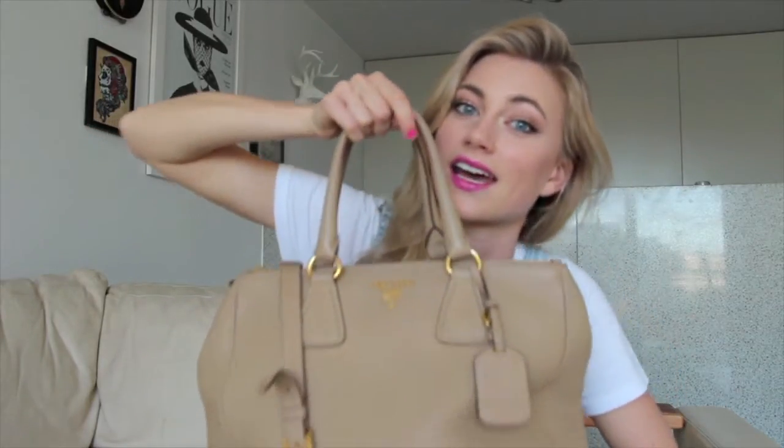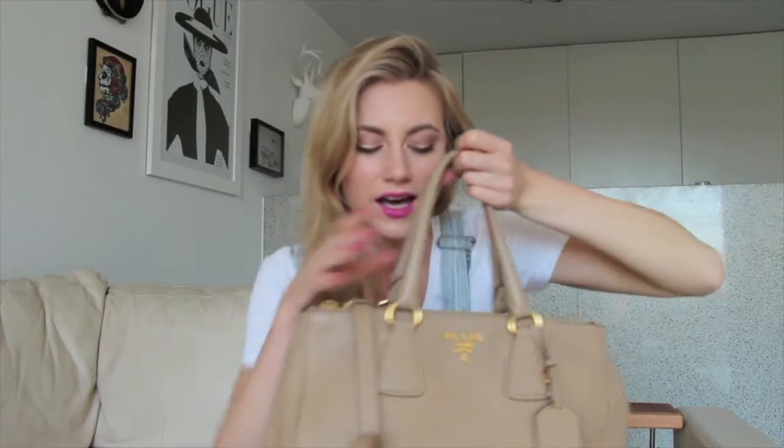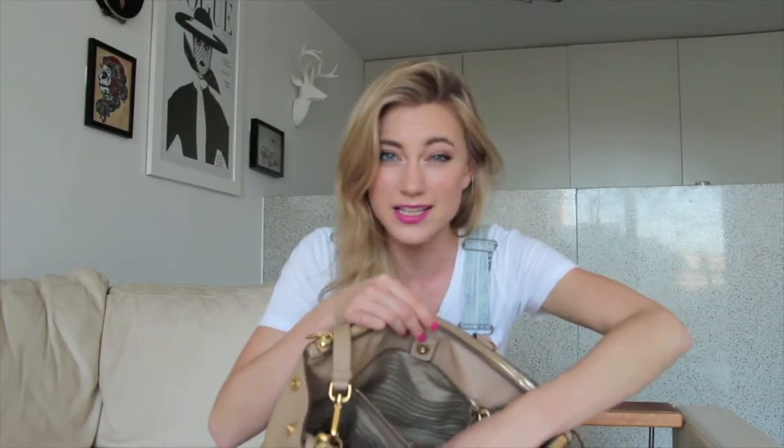First things first, obviously you need a handbag to carry all the handbag essentials. This is my trusty Prada bag that I take with me everywhere — I literally use it every day so it's obviously my go-to for the plane as well. Just such beautiful leather. It's big enough to carry all your essential stuff but not too big, and it's also got long straps you can put over your shoulder. It's got little zip compartments for small things like your keys and your passport — I put my passport just in this little pocket here. New Zealand, woo!